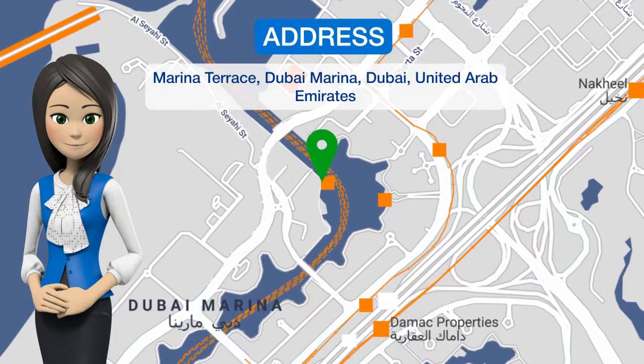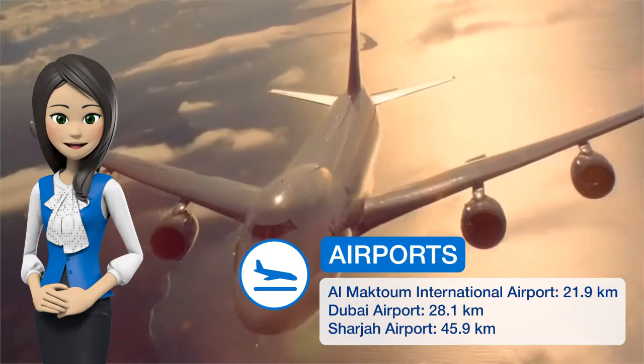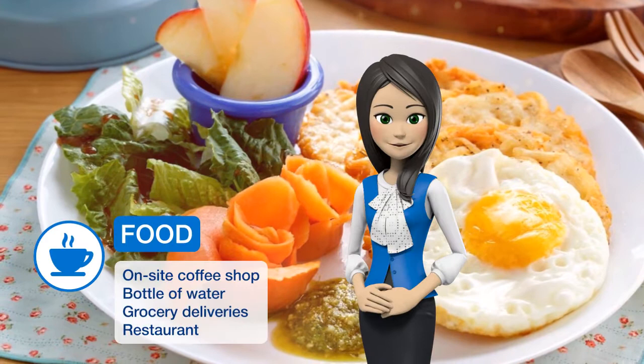Frank Porter, Marina Terrace, Dubai Marina in Dubai provides accommodations with free Wi-Fi, 2.7 kilometers from the walk at JBR and 4 kilometers from Dubai Marina Mall.